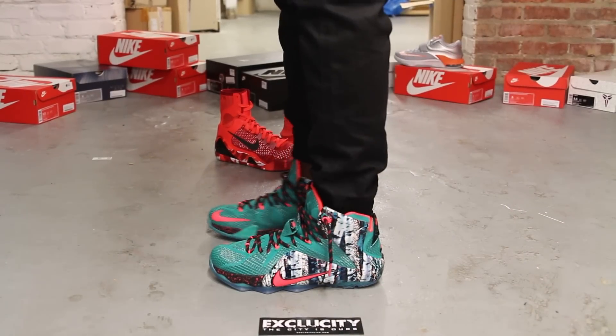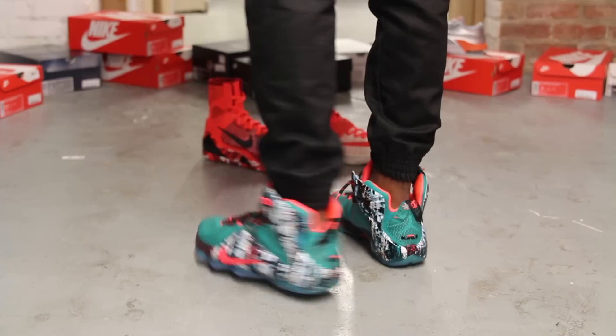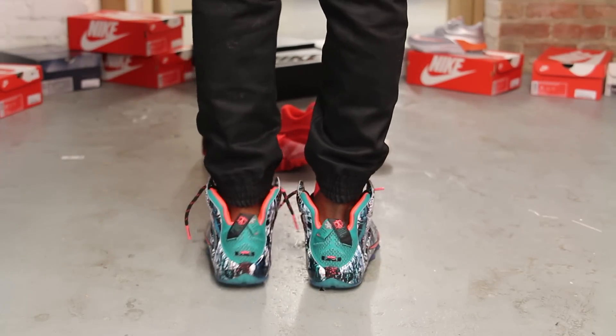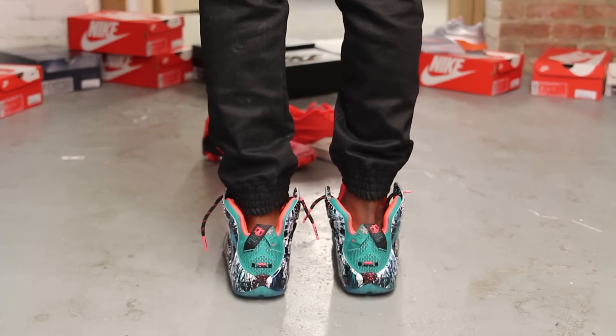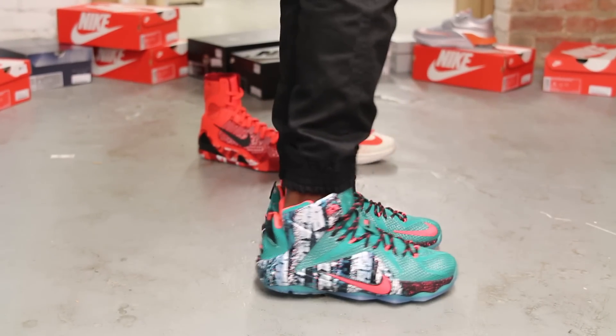Alright guys, so this is what the LeBron 12 Christmases look like on feet. We did do an unboxing video to this shoe, so if you haven't checked it out you can go check that out first. We are filming in HD, so this is 1080p to get a better look at the shoe.